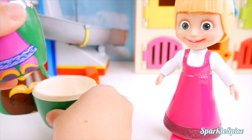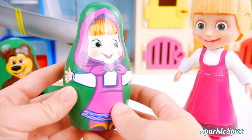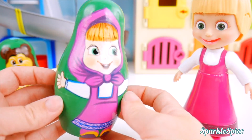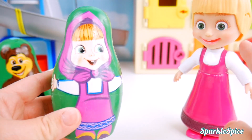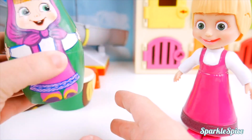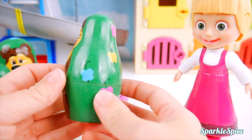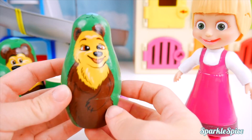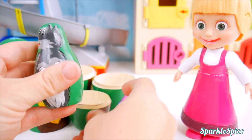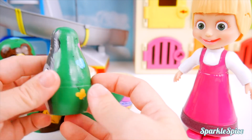Oh my goodness. Masha, look at this. It's a nesting doll and it's got you on it. Wow. It's green with butterflies on the back. You look very happy. You're missing a few things like your hood. Maybe we can find that along with Bear. Let's keep opening them. It's She-Bear. More butterflies. And our nesting dolls are getting smaller. Let's keep opening them. Watch out - it's Wolf! I see his red tongue inside.